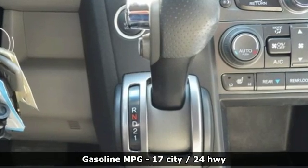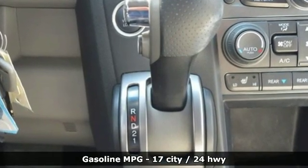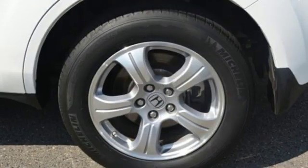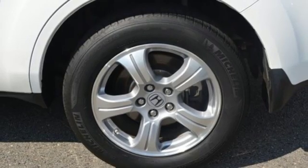External memory control, power heated mirrors, front heated leather bucket seats, auto dimming rear view mirror, wireless phone connectivity, dual zone climate control.